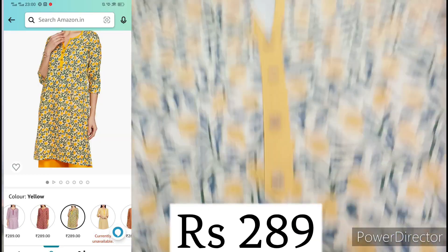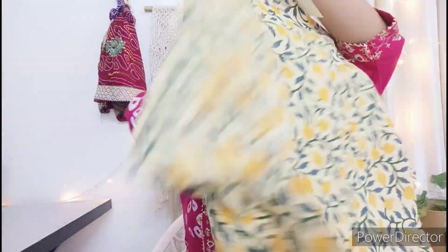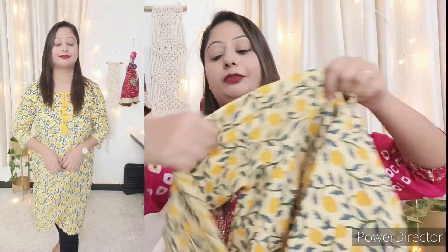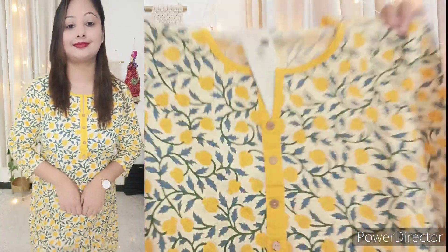In today's haul, this is a lemon color item. You can see the print on the front and back side. You can see the detailing on the clothes.